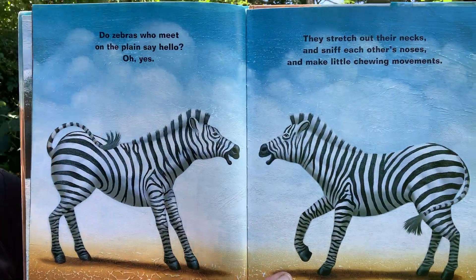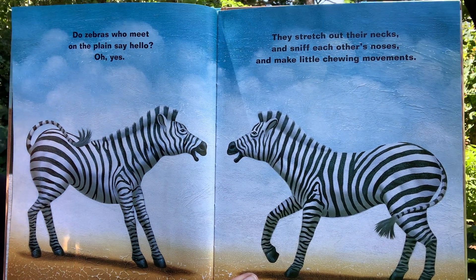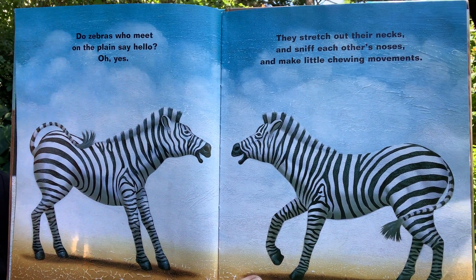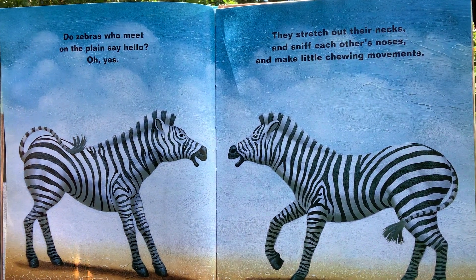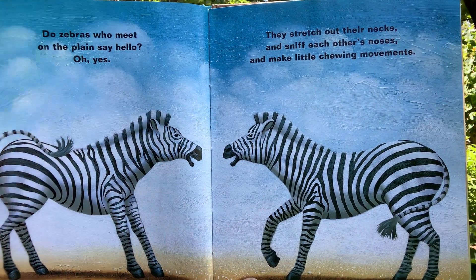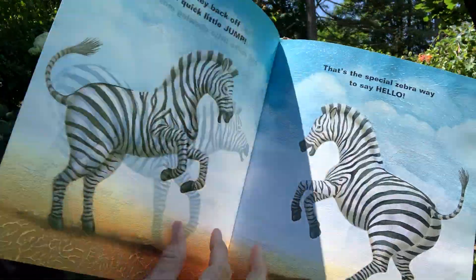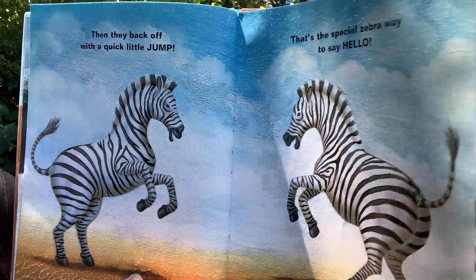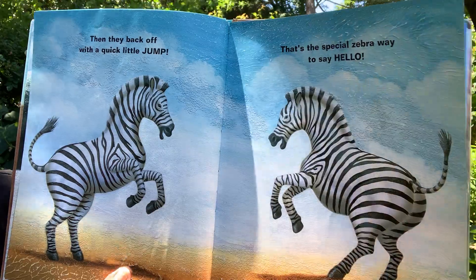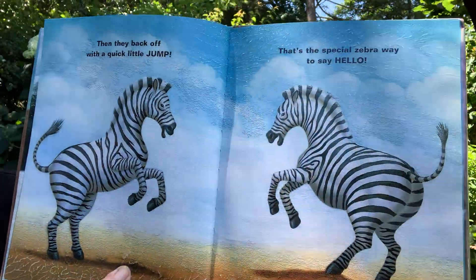Do zebras who meet on the plains say hello? Oh yes! They stretch out their necks and sniff each other's noses and make little chewing movements. Then they back off with a quick little jump. That's the special way zebras say hello.